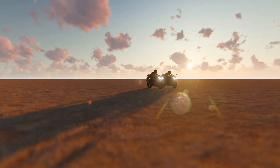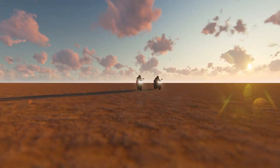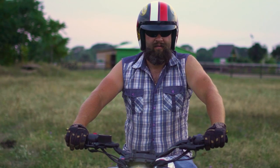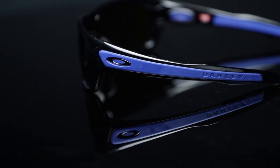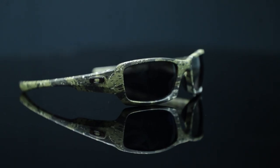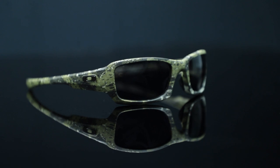Motorcycle glasses protect you and your eyes from harmful road hazards. This is especially important if you're wearing a helmet that does not have a wind blocking visor. In addition, these glasses can also help to reduce glare. Oakley offers a wide selection of motorcycle glasses to fit your specific needs and riding conditions.